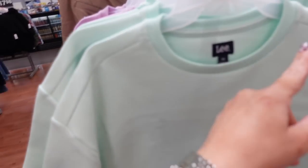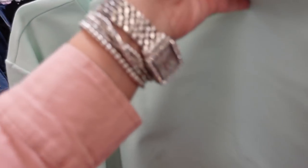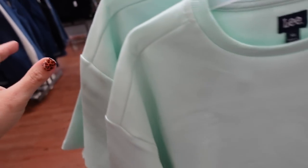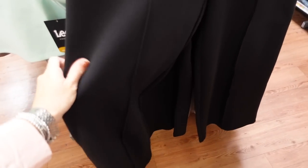Boxy tops from Lee — these have a crew neckline, really nice and stretchy, drop sleeve, shorter boxy fit, same through the back. I feel like this would be cute with high-waisted leggings. Comes in green and lavender. They are $22.98.